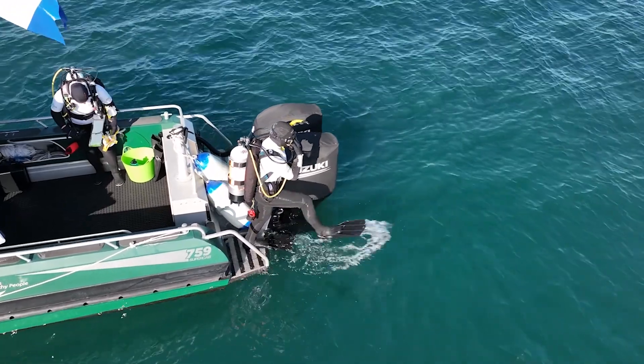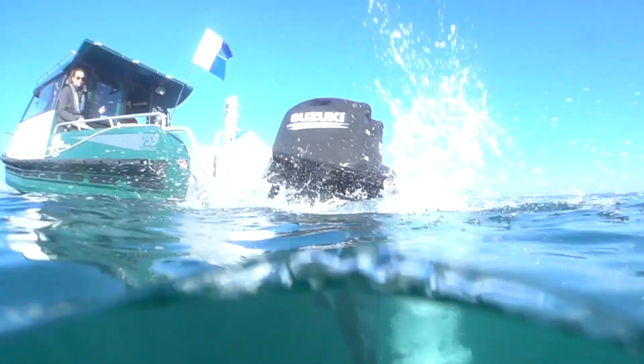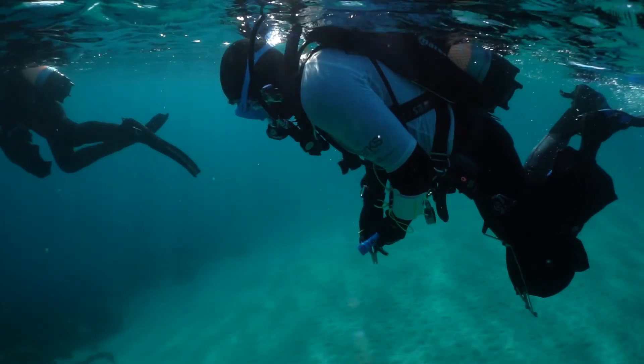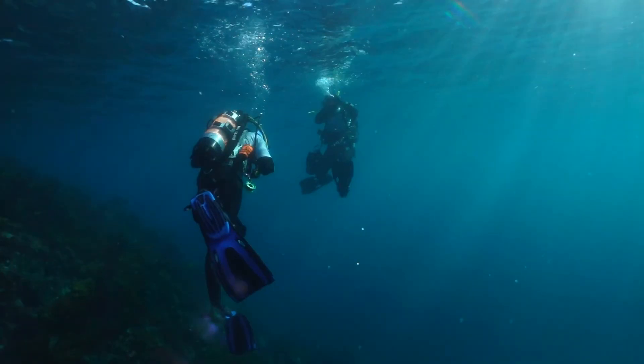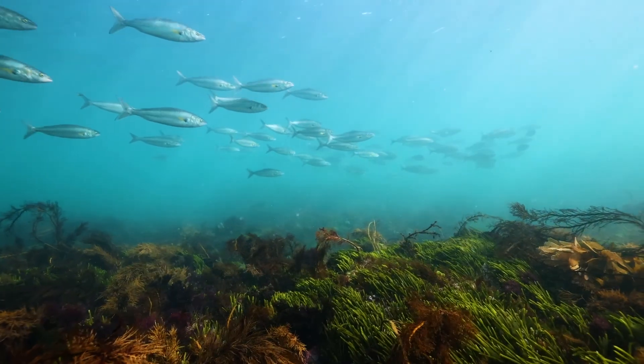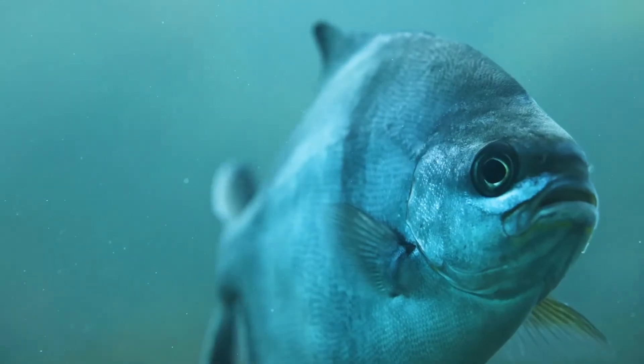Our ocean is a huge system filled with many supporting ecosystems. Healthy marine ecosystems and biodiversity are vital for our planet, and help to clean water, absorb carbon dioxide from the atmosphere, as well as make food that many people rely on.